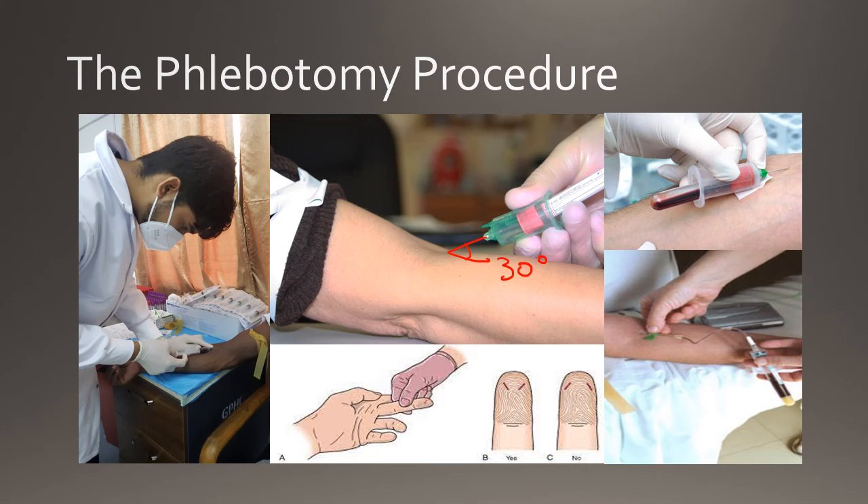For adults, capillary puncture is performed on the middle and ring fingers of the non-dominant hand. These fingers tend to have a thinner callus formation compared to the others while still being fleshy enough to avoid hitting the bone. After a suitable site is selected and cleaned, the incision is made perpendicular to the fingerprint to allow a proper blood drop to form and to prevent blood from running down the hand. The first drop of blood is then wiped away as it contains interstitial fluid that may lead to erroneous test results. The finger is then angled downward, allowing gravity to assist the flow of blood.